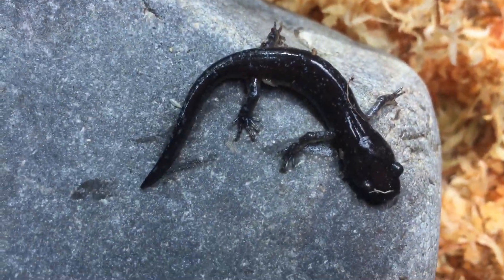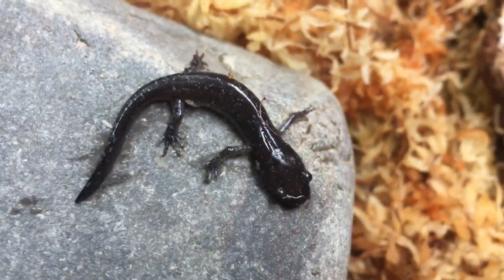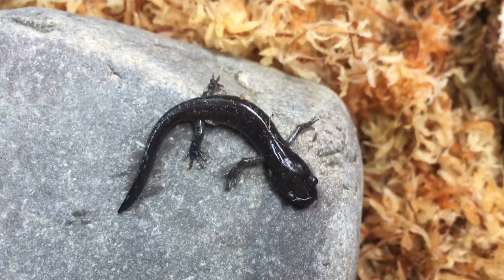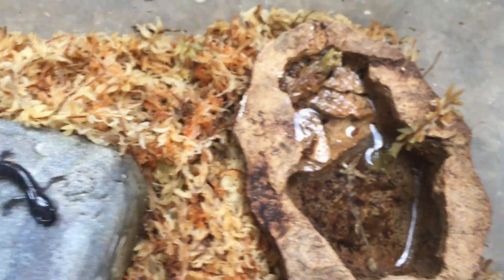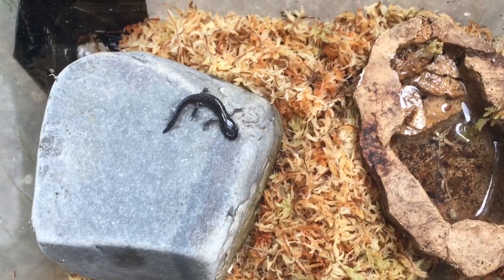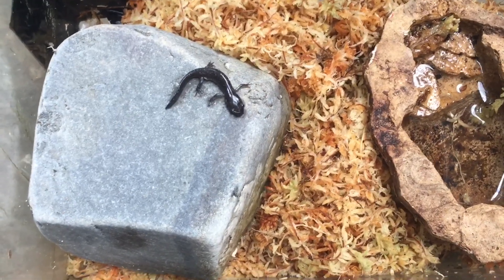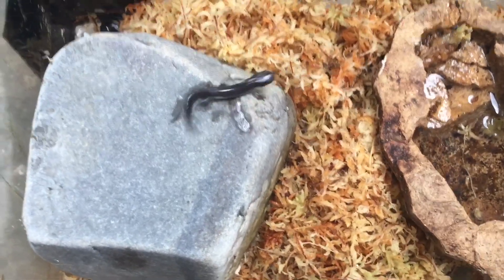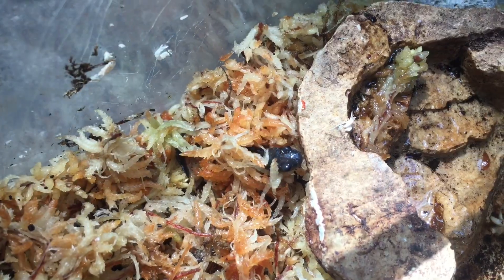I found these guys as juveniles in a vernal pool. I've got four of them — they're very small. They have been eating well; I've been feeding them pinheads, which are very small crickets. Sorry about the shaky camera, it's a bit windy and this tank is a bit wiggly. I really can't wait to show you these guys when they're fully grown because they're really cool, and I also hope to breed them eventually and get some captive bred individuals, which would be really amazing.